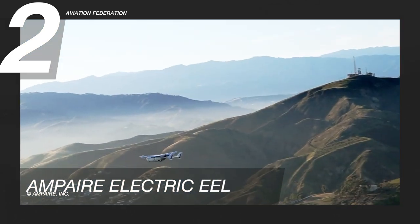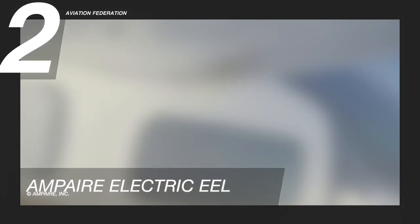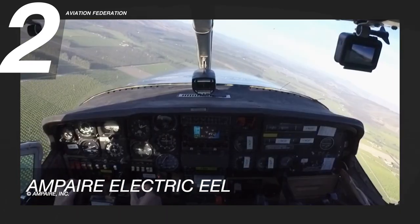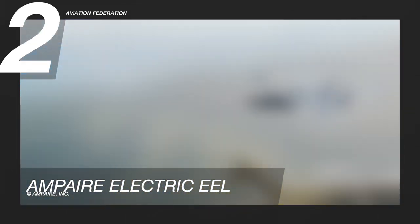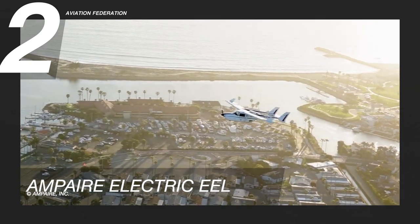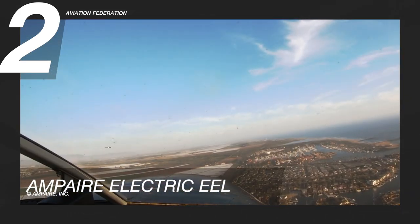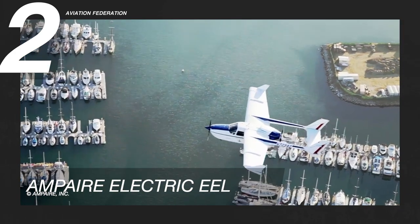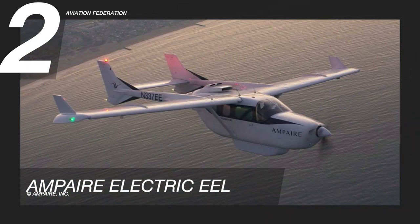The Eel is currently being developed as a testbed aircraft for the construction of other high-powered electronics, inverters, motors, and hybrid engines for electric flight. It is expected to have lower operating costs than most conventional aircraft, with fuel savings of up to 70 percent, as well as lower maintenance costs by up to 50 percent. Reports suggest the unit cost for this aircraft to be well below 500,000 US dollars once it is market ready.